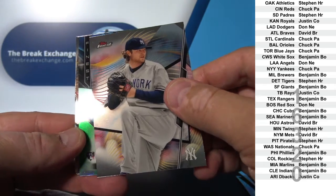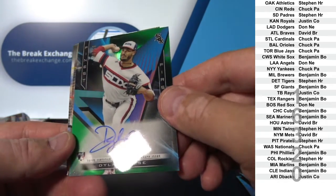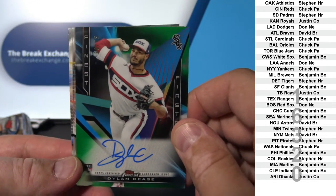What is that? That's green. Dylan Cease to 99 — Green Refractor Auto.